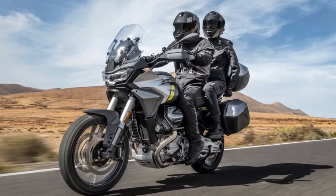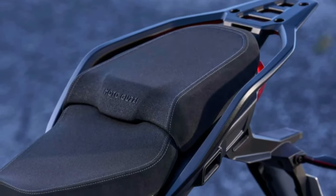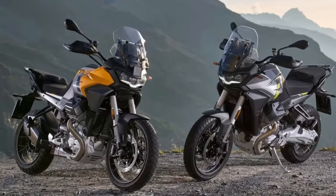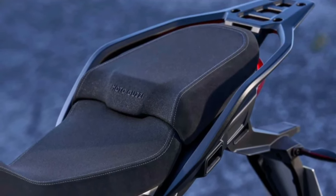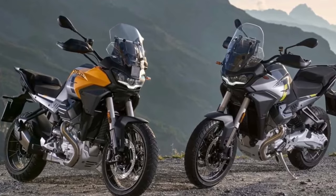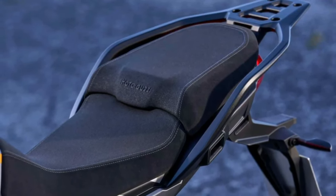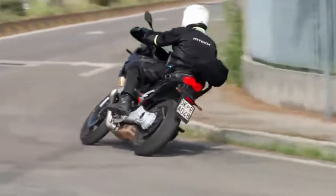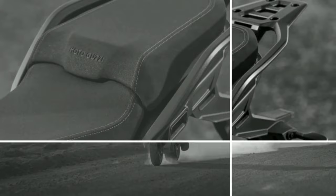The tank looks different too, and interestingly, we can't spot Moto Guzzi's unique adaptive aerodynamic flaps here. Instead, the tank now has beefy indents, possibly to help lock the knees when standing up. At the opposite end, you now get a massive luggage plate in place of the Mandello's sleek grab rails. This is partnered by a short new exhaust with a dual-tone finish.